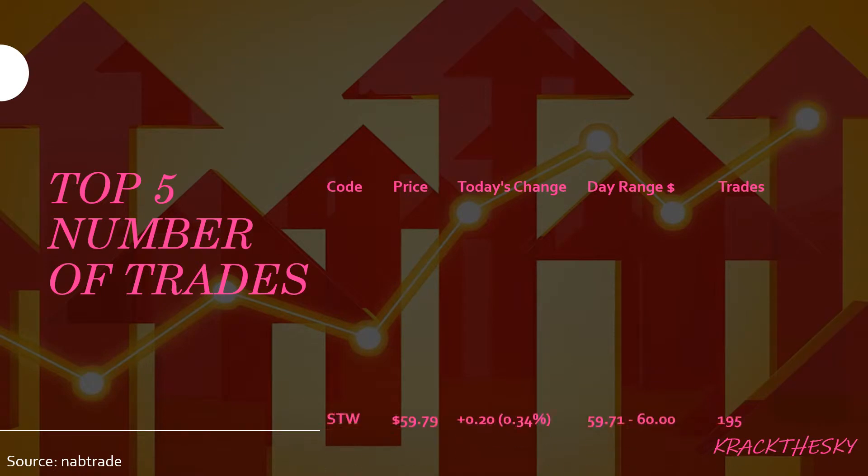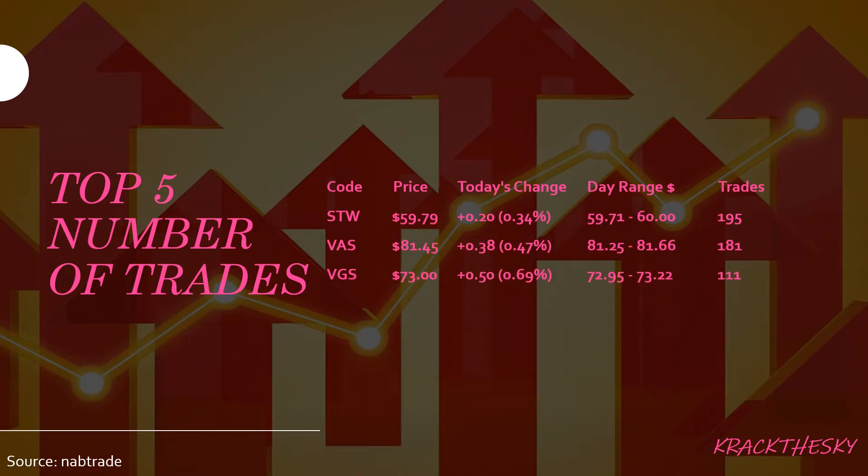Top five number of trades: we saw STW, VAS, VGS, IBV, and VAP. STW is the State Street SPDR S&P ASX 200 fund, designed to provide low portfolio turnover, accurate index tracking, and low cost. This is one of the bigger ETFs on the Australian Stock Exchange with a market cap of $3.6 billion. We saw 195 trades made, all on the upside, with a 20-cent rise in price equating to a 0.3 percent rise.